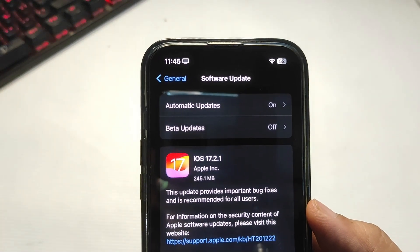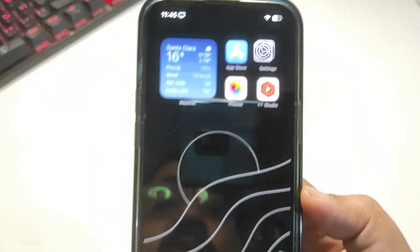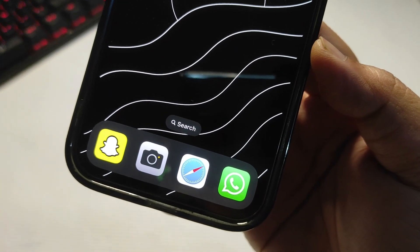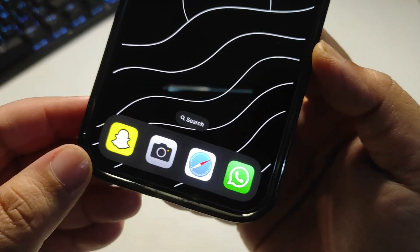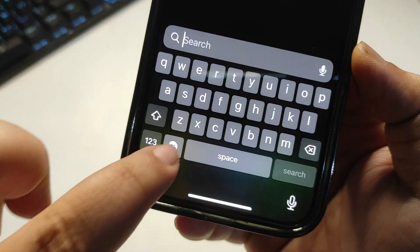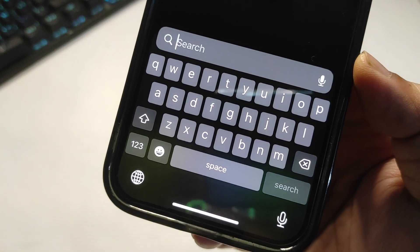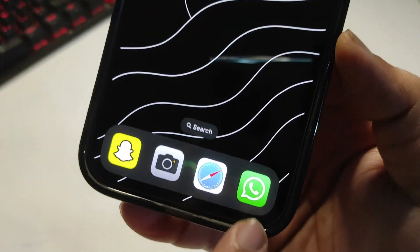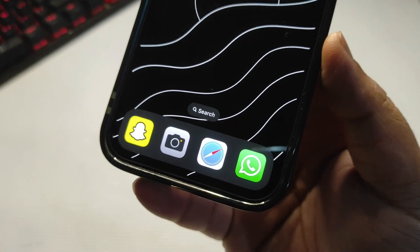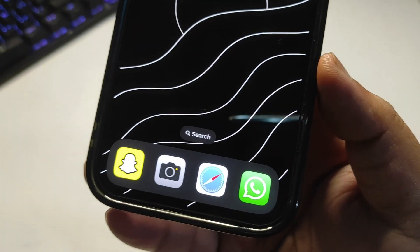Talking about bugs — in my previous video I talked about a WhatsApp bug that is really annoying. I cannot listen to voice notes by bringing the phone near my ear, that's still not working. Also the emoji button in WhatsApp is really annoying — it doesn't work properly, I have to tap it again and again. There are a couple of really annoying WhatsApp bugs since iOS 17, and they're still there even in 17.2. I hope they get fixed in 17.2.1.